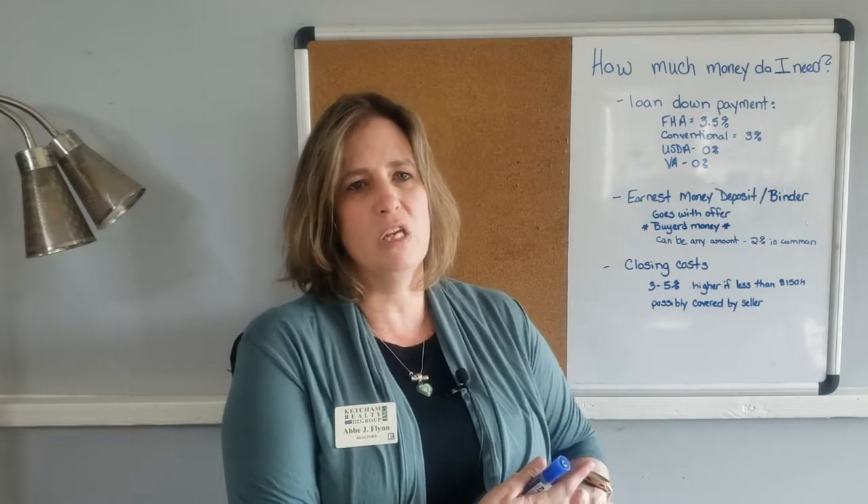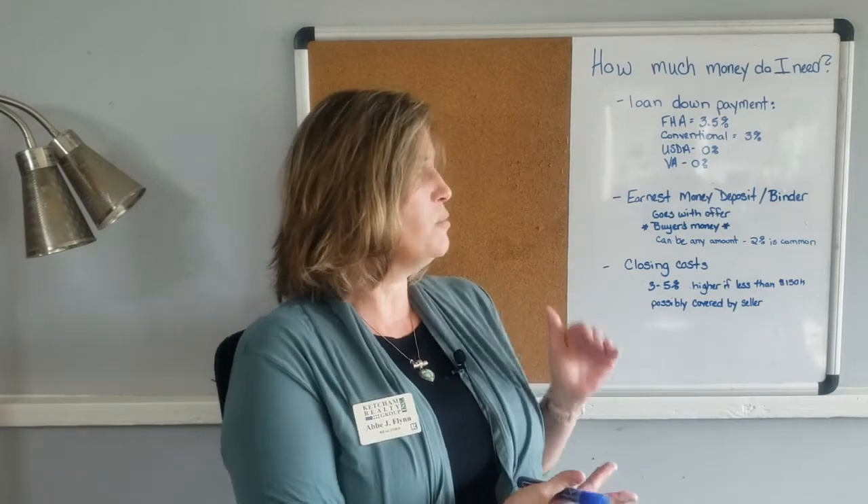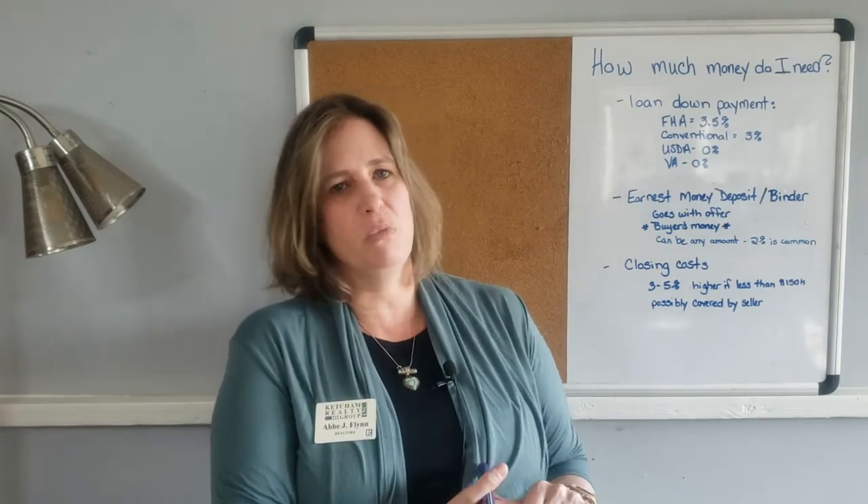Those are the most common financing options. There's also hard money financing and all kinds of creative financing available. If you're looking for something like that, call me because it's kind of a special request.